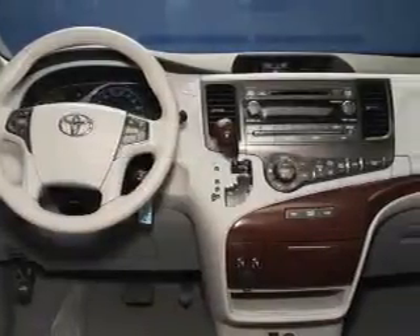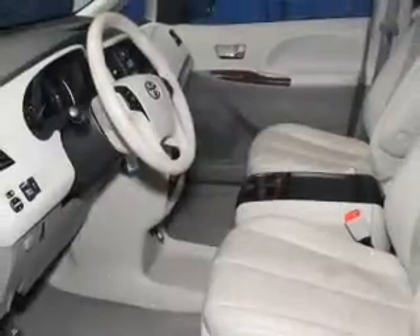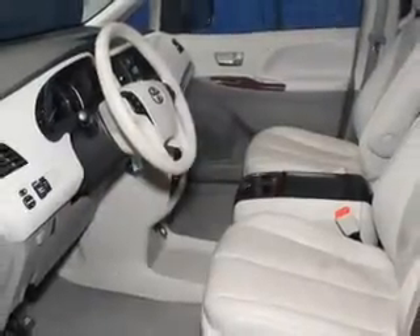The powertrain includes front-wheel drive with a solid six-cylinder engine driven by a six-speed automatic transmission. Premium wheels give a more luxurious look. Brake safely with the anti-lock braking system.